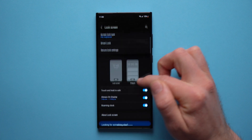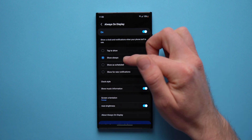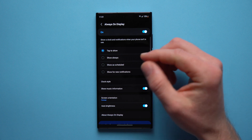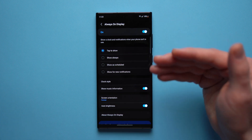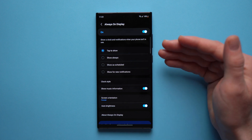Your Always On Display is actually using quite a fair bit of battery. What you can do is go to your Lock Screen, then go to Always On Display. If you have it set to Show Always, I'd suggest switching it to Tap to Show, so you can tap on your display and it will show your Always On Display for just a few seconds.